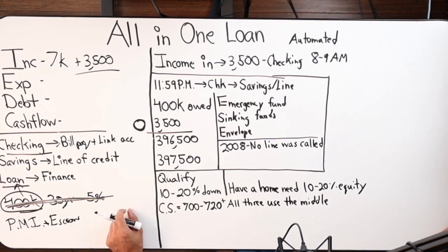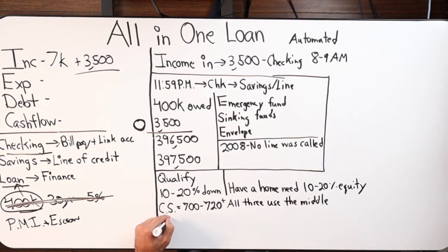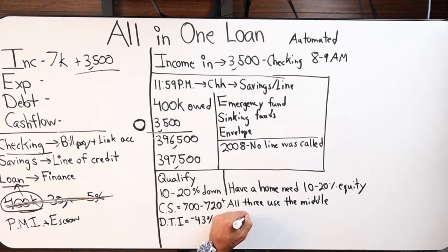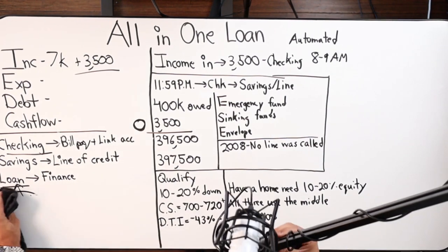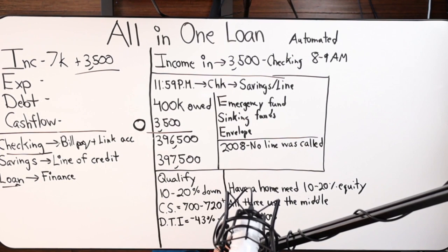Your debt-to-income ratio needs to be below 43%, preferably below 40%. This is a two-parter: if your DTI is 40% or below, you'll need 10% of your total line of credit in reserves. If it's between 40 and 43%, you'll need 15% in reserves. For example, a $500,000 house with a $400,000 line of credit at 80% LTV — at 40% DTI or lower you'd need $40,000 outside the transaction in checking, savings, stocks, bonds, or 401k; between 40 and 43% DTI, you'd need $60,000.